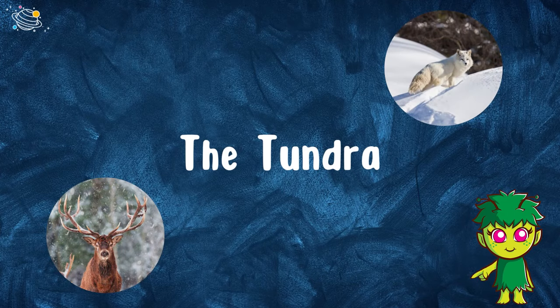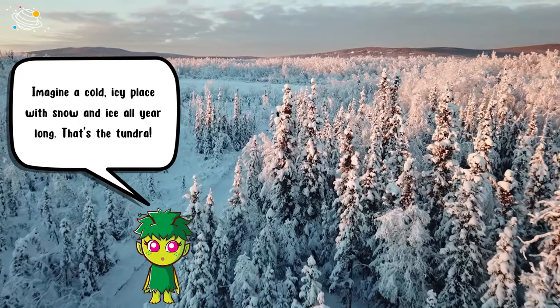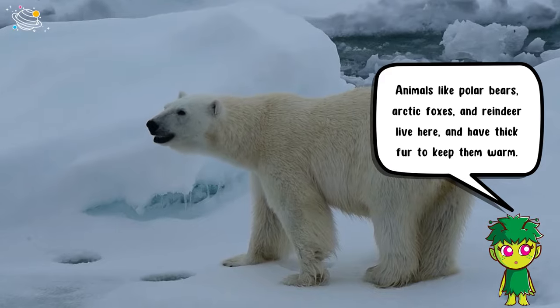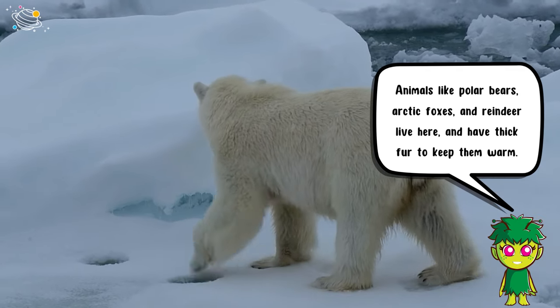The tundra: imagine a cold, icy place with snow and ice all year long — that's the tundra. Animals like polar bears, arctic foxes, and reindeer live here and have thick fur to keep them warm.